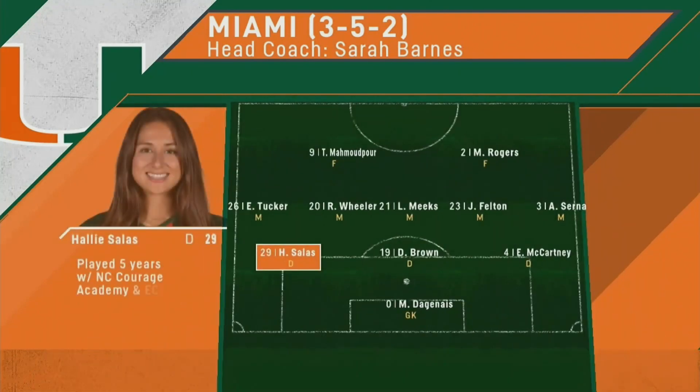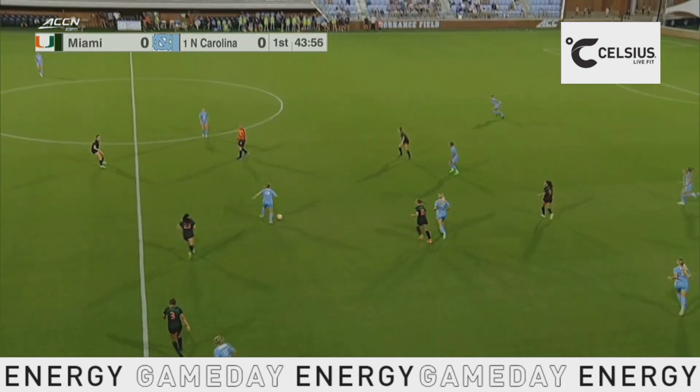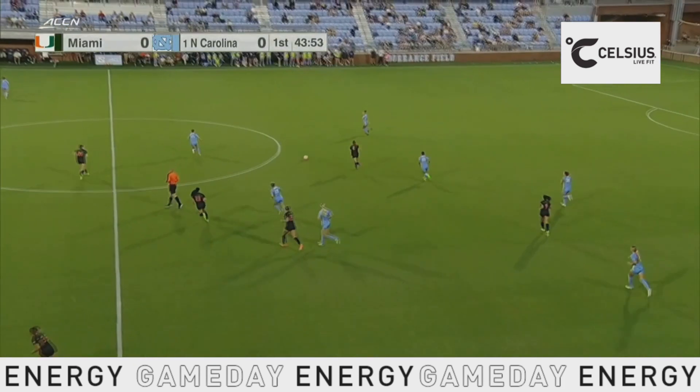Callie Salas starting for the second consecutive game. She's a local product out of the North Carolina Courage Academy, making her first start of the season at the outside back spot, coming back from a season-ending injury last year suffered in non-conference play against UCLA.